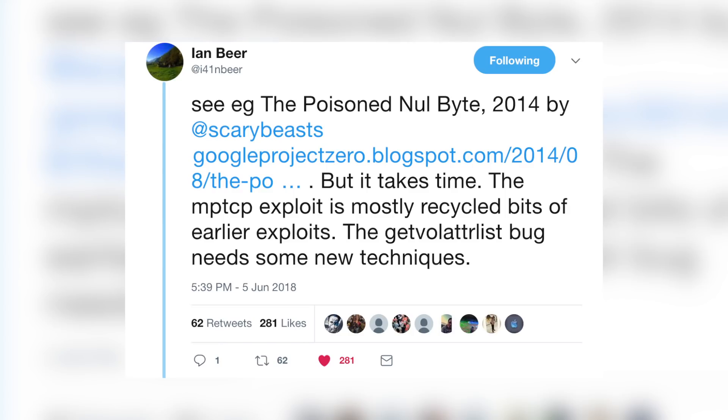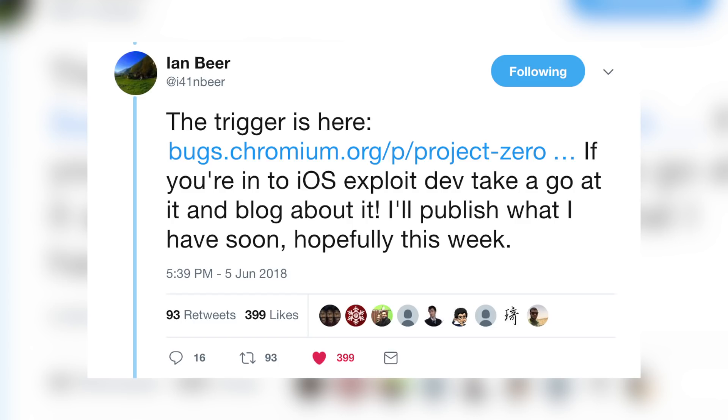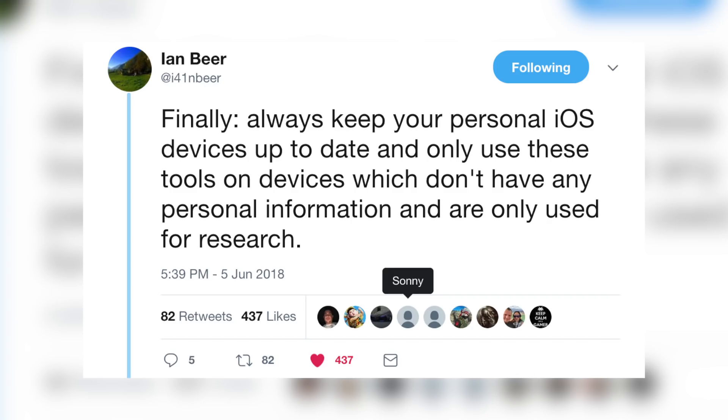It's not just a simple plug and play like some people expected. Ian Beer continued, referencing an example — the poison null byte 2014 by scary beasts — but noted it takes time. The MPTCP exploit is mostly recycled bits of earlier exploits; the VFS bug needs some new techniques. The trigger is linked to chromium.org. He encouraged those in iOS exploit development to take a go at it and blog about it, saying he'll publish what he has soon, hopefully this week. Finally, he advised to always keep personal iOS devices up to date and only use these tools on devices without personal information, used only for research.